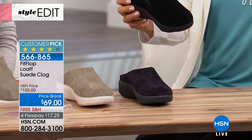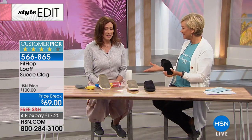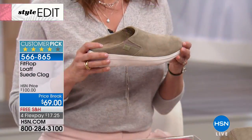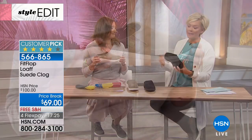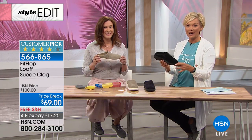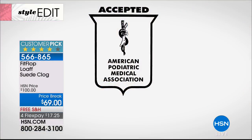We'd love to introduce Lisa Mitchell, our brand expert with FitFlop — it's our first time together. She says: 'We were so excited to bring these back because this was a customer favorite — we launched this past fall and they sold out immediately. This is definitely one to try tonight on a flex of $17.25.' The American Podiatric Medical Association has accepted FitFlop because they support our feet the way they should be. It's all about supporting good foot health.